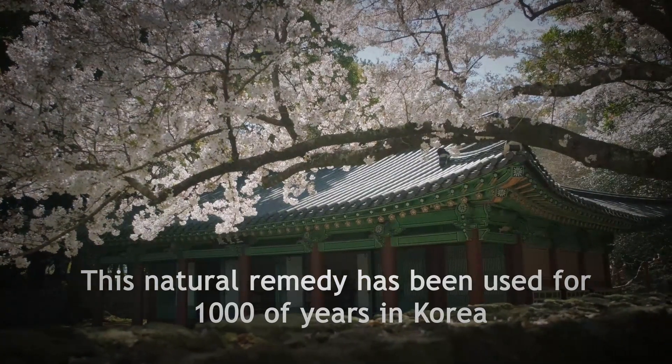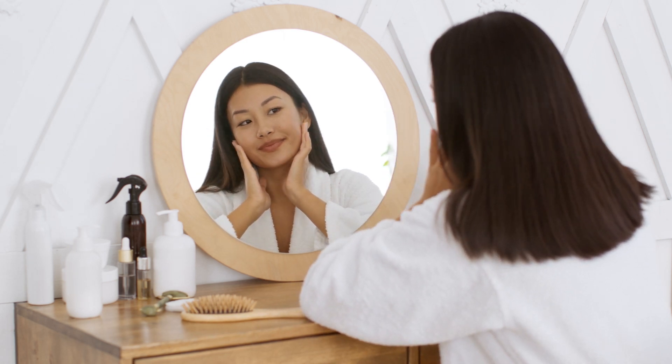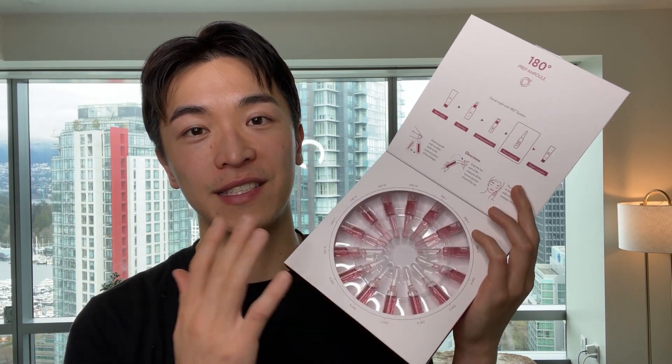That's why you see all these Korean K-pop stars or Korean beauty icons always have nice white glowing skin — because they love using centella asiatica plant in their beauty skincare. This is the highest concentration of centella asiatica serum you can find on the market because it's pure serum. There's nothing mixed into it.